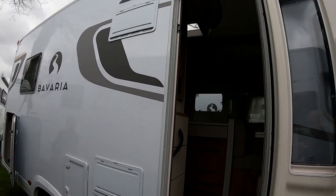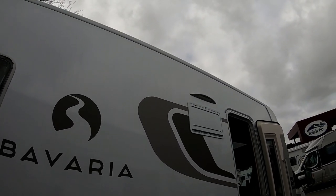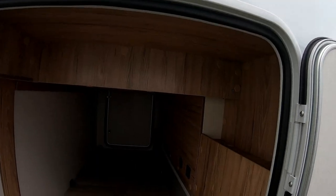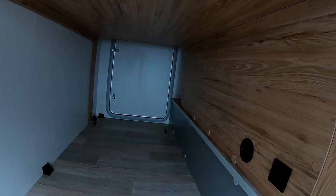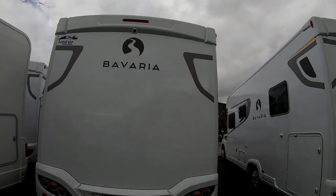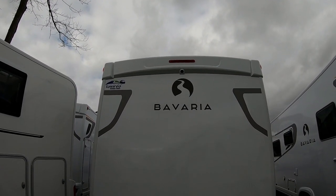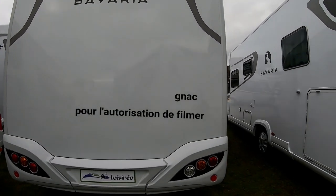On va aller voir la soute. Lampes extérieures, grain de soute traversante, chauffage bien sûr, caméra de recul. Il faudra penser à un porte-vélo.